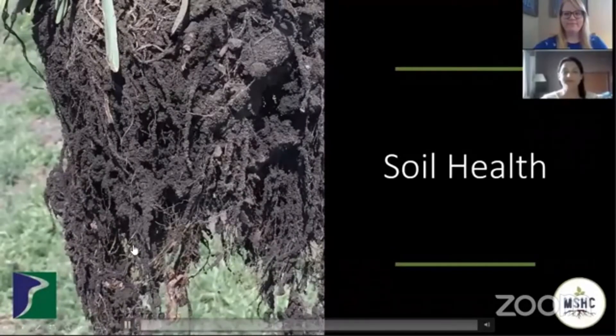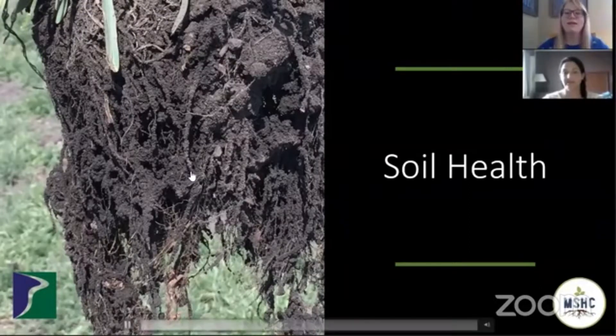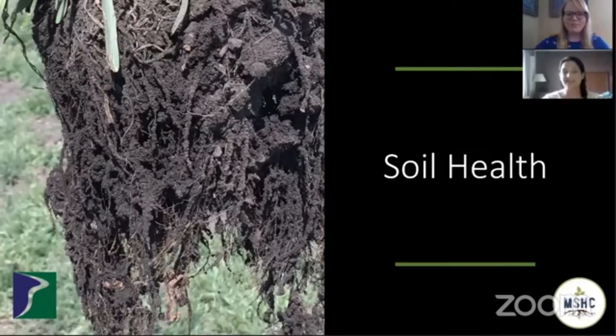Hello, everyone. Welcome to our virtual field day. My name is Dawn Striggle with Prairie Creek Seed. And I'm Kelly with the Minnesota Soil Health Coalition. We're so excited to have you with us today. We're going to be having four presentations all down on the farm in Marshall, Minnesota at Jamie Labatt's farm.